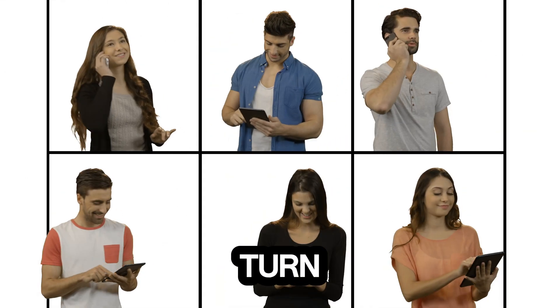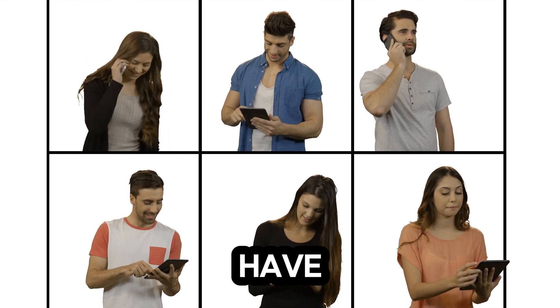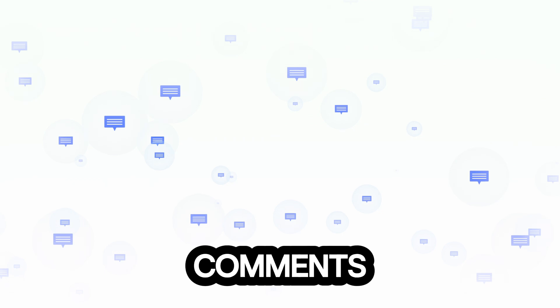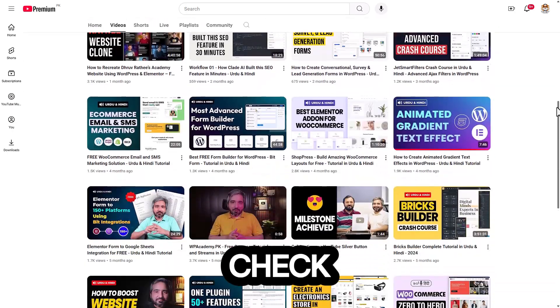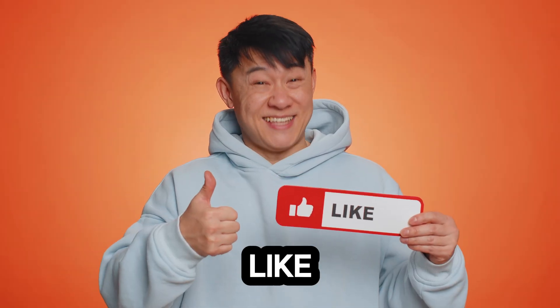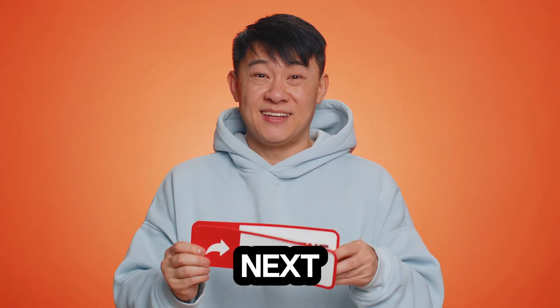Now it's your turn. Which platform are you excited to try? Or have you had experience with one of these already? Drop your thoughts in the comments below. And don't forget to check out my other videos for more website design tips and tricks. Make sure to like and subscribe if you found this helpful. Catch you in the next video.